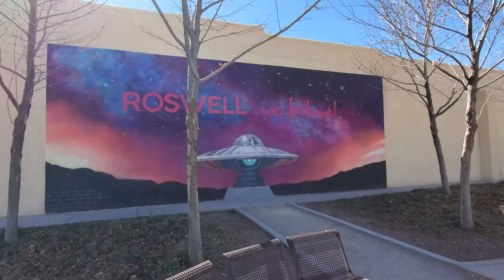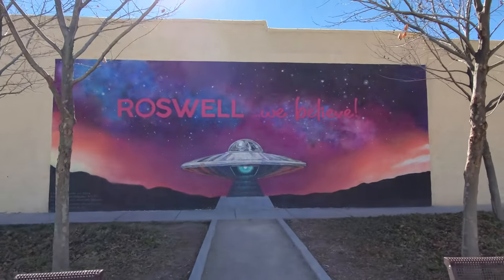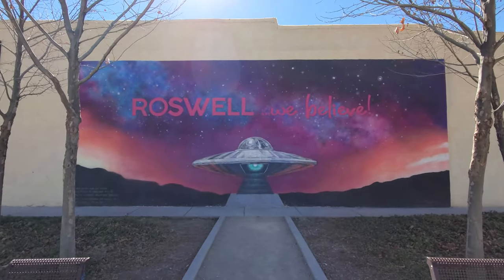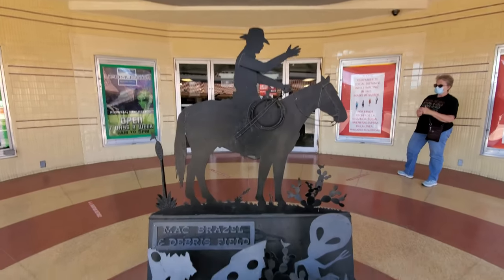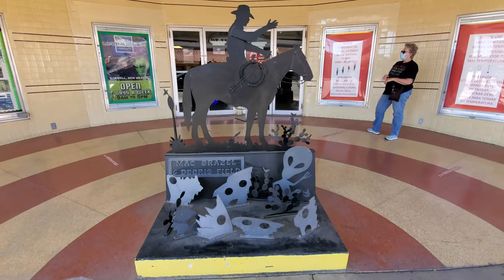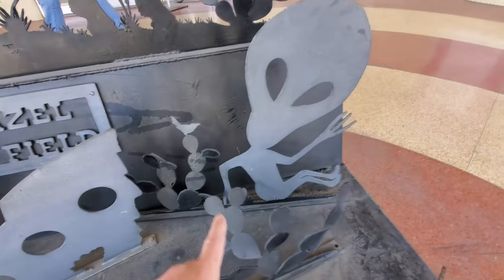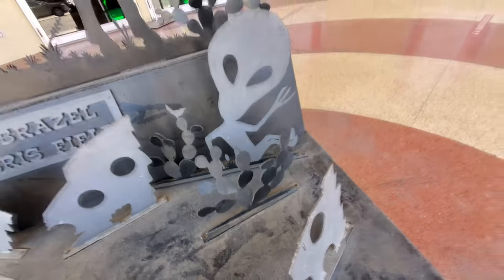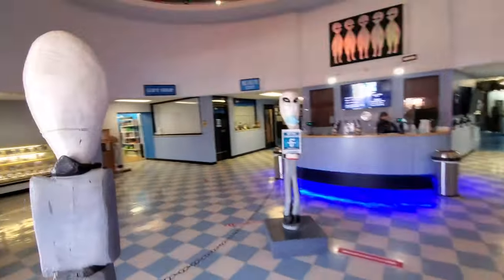But for now we are gonna go over and explore with the aliens at the International UFO Museum and Research Center, which I am 100% positive used to be a movie theater. Alright guys, check this out — before we go in, we just noticed this ginormous mural over here: 'Roswell, We Believe.' Right out front we have Mac Brazel in the alien debris field. If you know the story of Roswell, you know what I'm talking about. This is hilarious — look at this alien over here surrounded by little cacti. Okay guys, here we go, I am so overly excited right now.